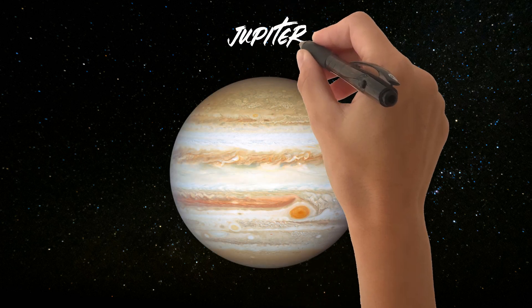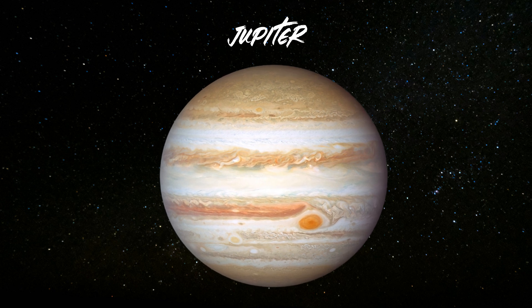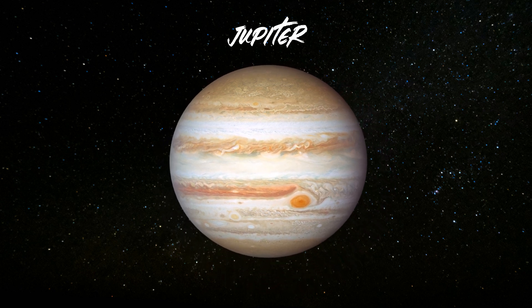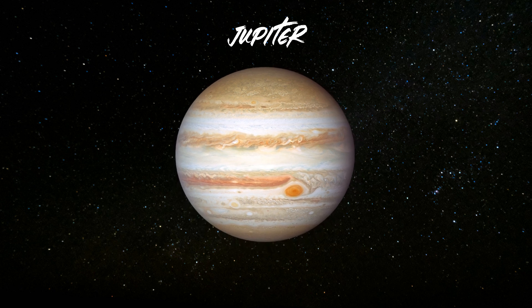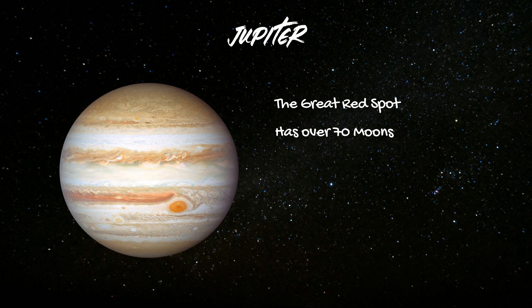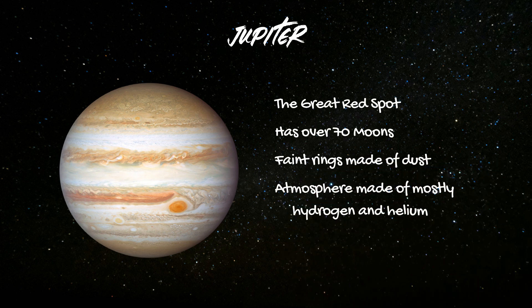Welcome to Jupiter, the largest planet. Jupiter is so large, it's larger than all the other planets combined. Fun facts: Jupiter has a storm called the Great Red Spot that has lasted over 300 years. It has over 70 moons, including Europa and Ganymede. Jupiter also has faint rings made of dust. Its atmosphere is mostly hydrogen and helium. And a day on Jupiter is only about 10 Earth hours.